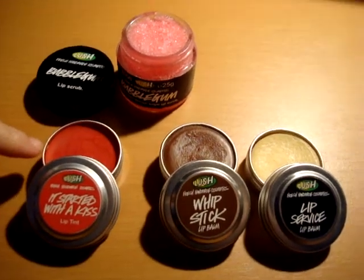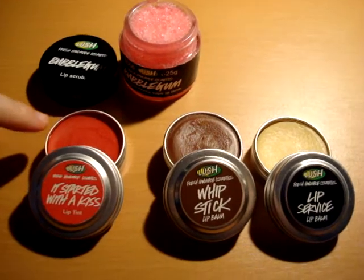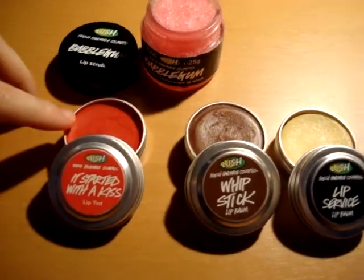This one, 'Started with a Kiss,' is a very good lip balm — it tastes like strawberry.